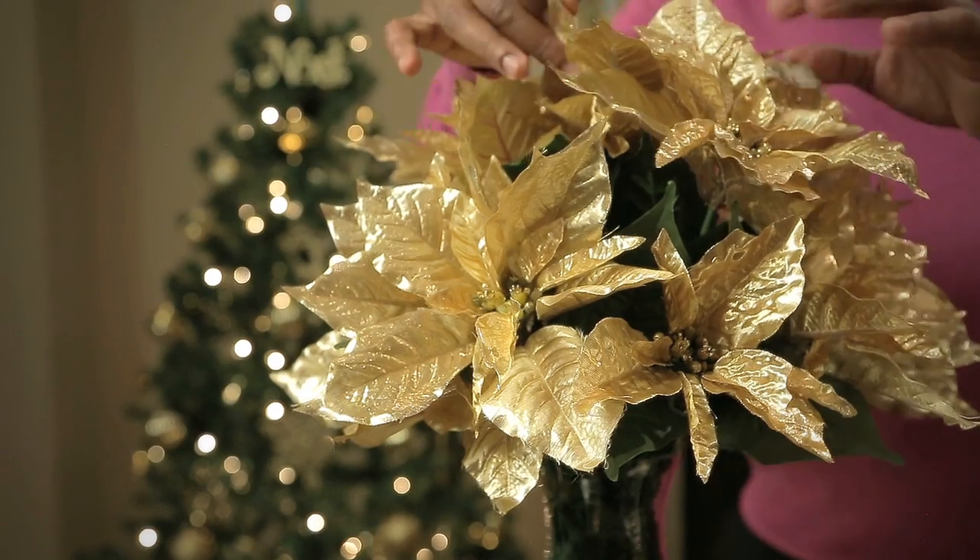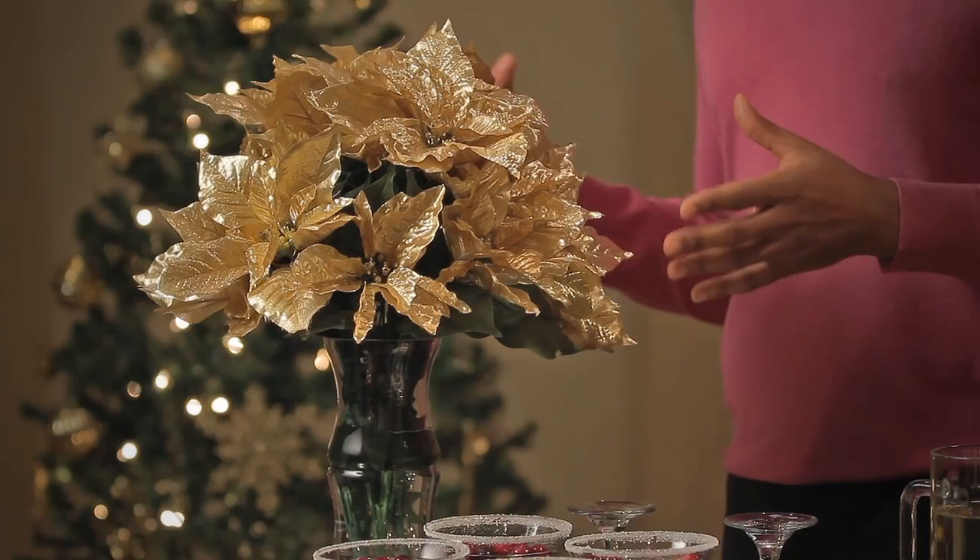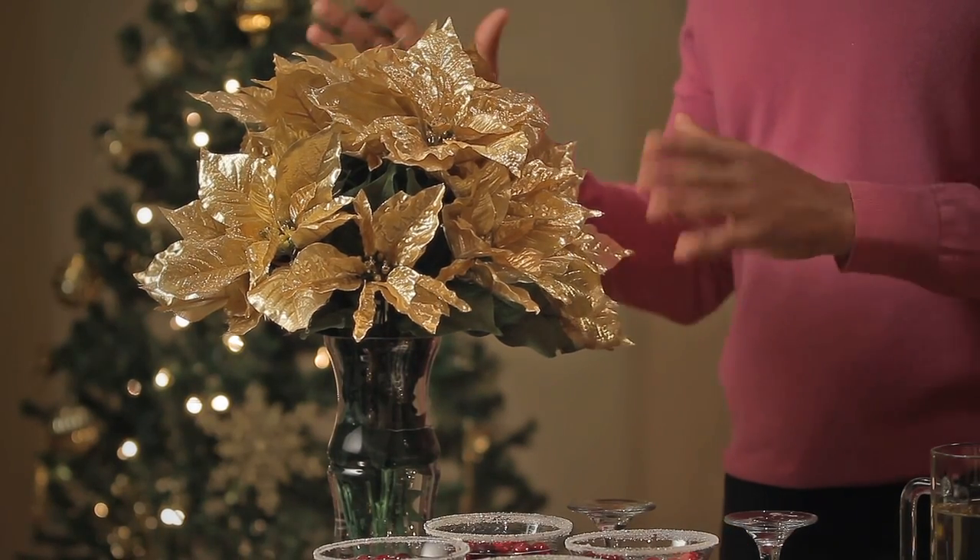If I had to choose a favorite of all the tables I'm styling, it might be the cocktail table. No holiday party is complete without some great flowers. Maybe you can't find fresh flowers or they're too expensive — I found these faux gold poinsettias at Family Dollar. This is a full arrangement that's going to cost you less than $15 for everything you see here. Get your favorite vase, add water to it, and no one will ever know.